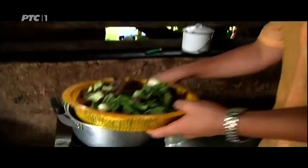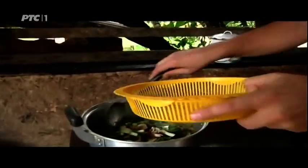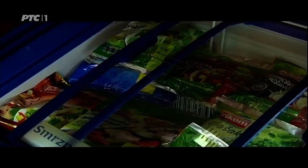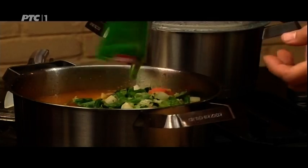And now it's time for the rest of the vegetables. The pumpkin has softened; it's time for the rest of the vegetables. Here I have all the vegetables I need: carrots, green beans, zucchini — so this curry of mine will be perfect.